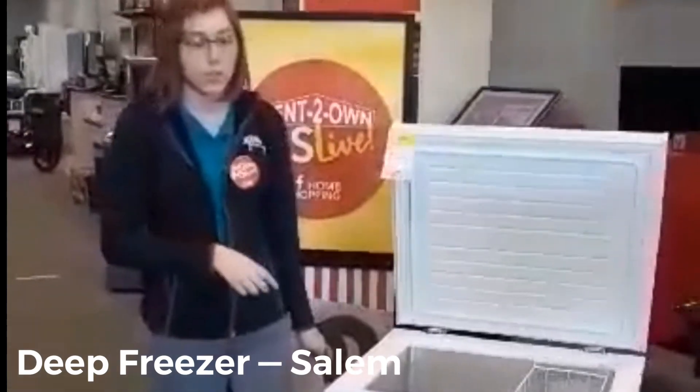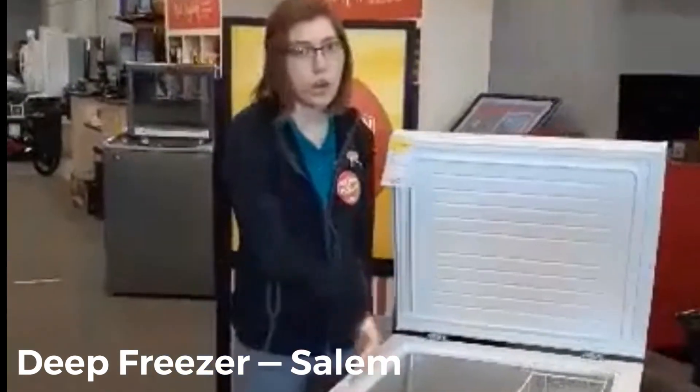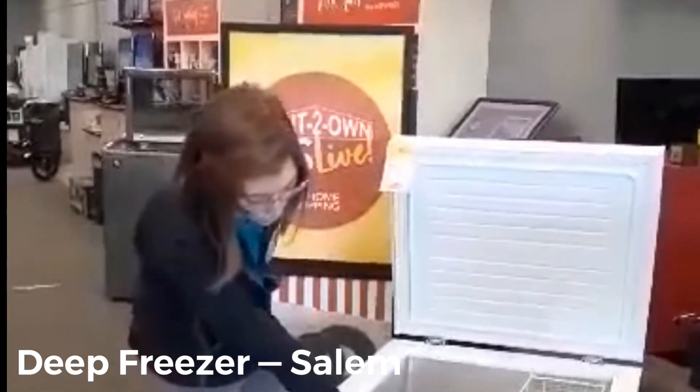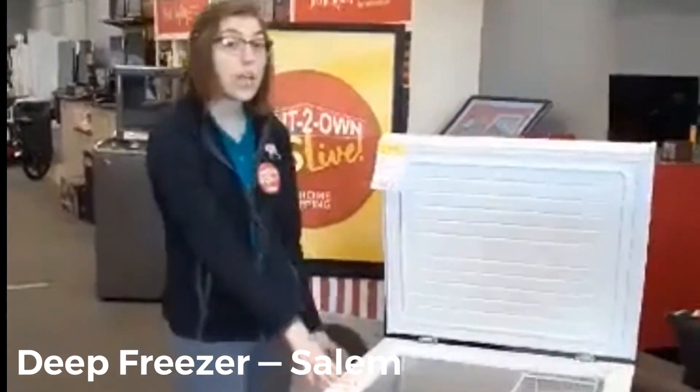It does have a drain in the bottom, so whenever you defrost it, you just take the plug out and it'll drain right down from the bottom. It also has a thermostat so you can adjust the temperature on how cold you would like your stuff to be. It's pretty light.